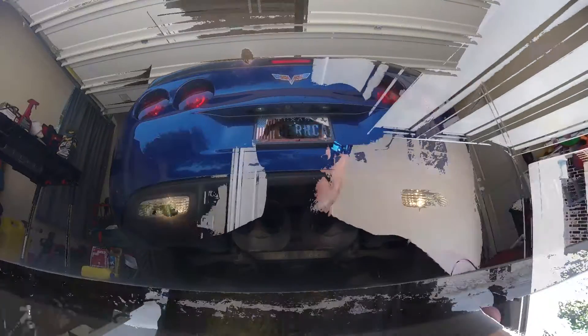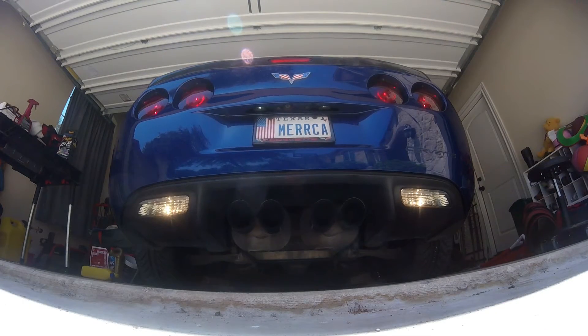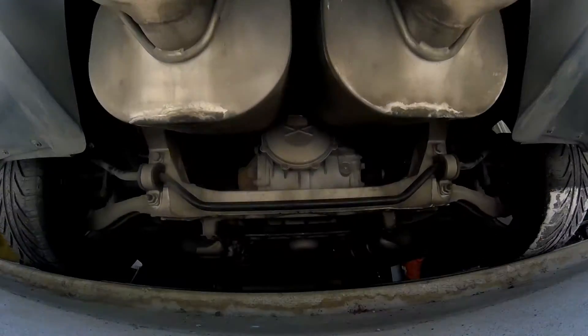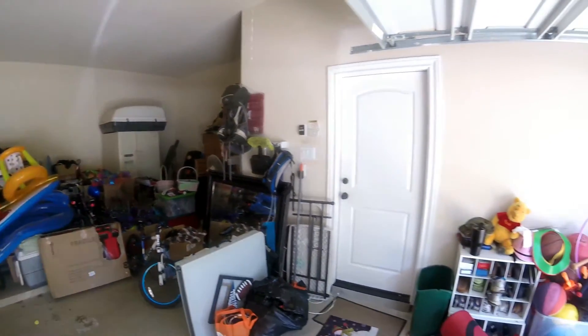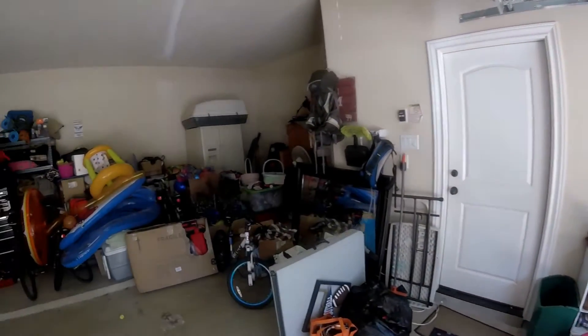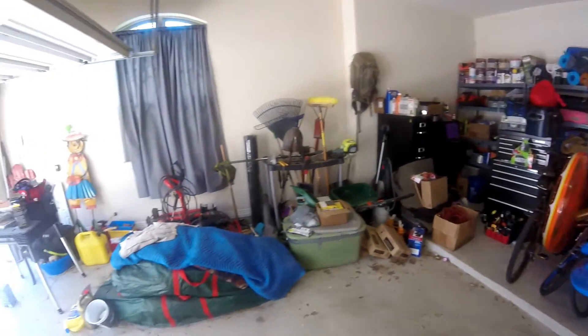One of my first orders of business today is cleaning out the garage so we can get America back in there, get her up on some ramps and jack stands, and start doing some of the work to fix the water pump and other conversions. It's nasty — I know, it's my fault. It's been a very long couple of months and it's so much easier to throw crap in corners than to actually put things back where they belong, which is what we'll be doing today.